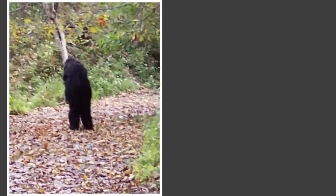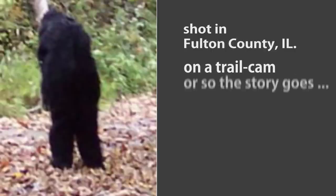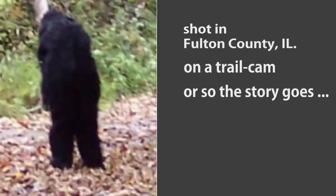Specifically this one. And why this one? It seems to be getting more popular — I just keep seeing it turning up. So it's time to take a closer look.